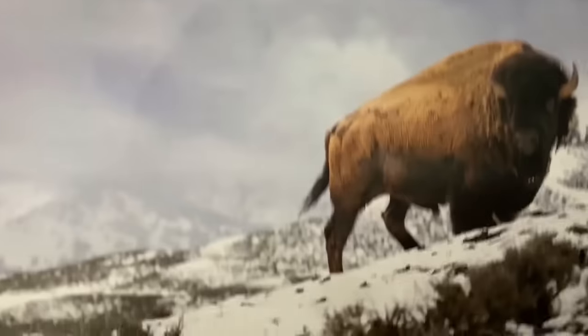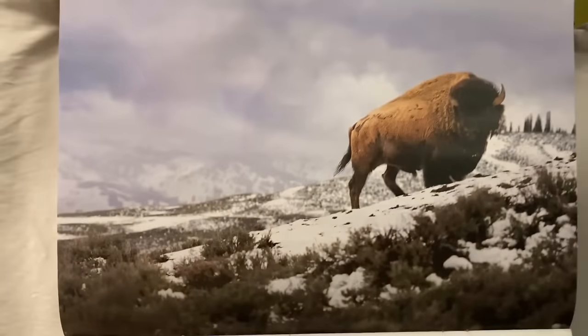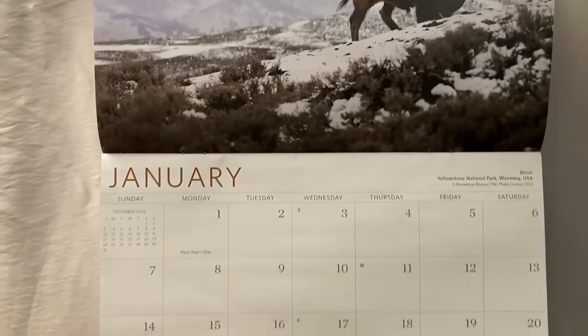We have a beautiful bison for January. Wow, look at that scenery — pretty nice.